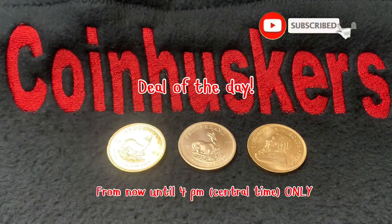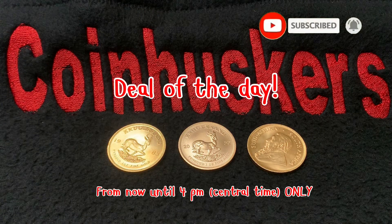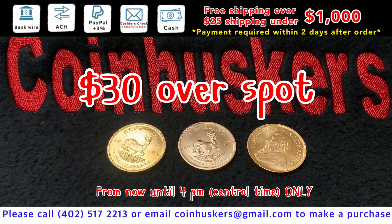One ounce gold Krugerrands — currently have eight available, and supposed to be buying more later today. This is Wednesday, July 12th. They'll be $30 over spot. Deal of the day will last until 4 p.m. Central time.